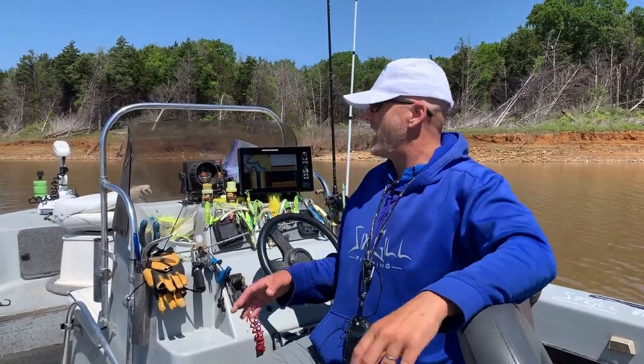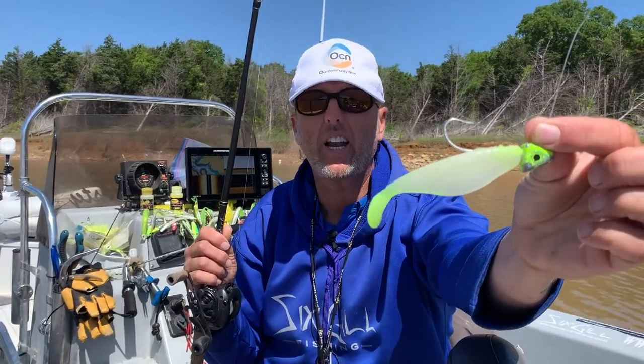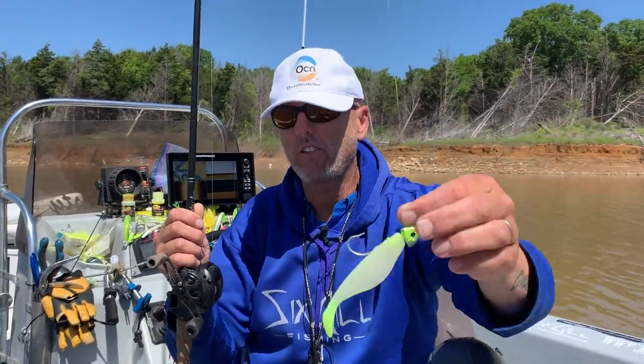Pretty much still on the sassy shad bite for the larger fish and the nice quality fish. It seems to be that the fish are kicking it down about 15 to 35 feet unless they're on the surface feeding.